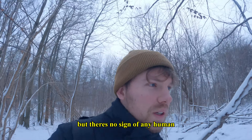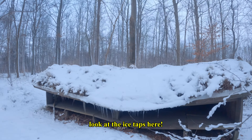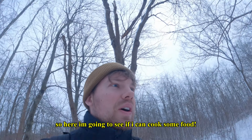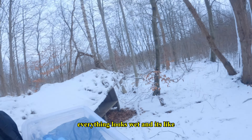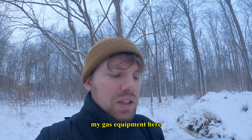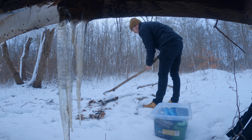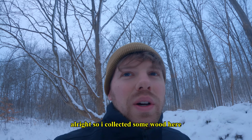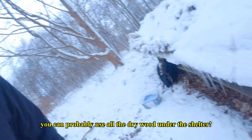There are no signs of any human. I found this shelter — look at the ice taps here, that is crazy. I'm going to see if I can cook some food. I don't think I can make a fire because everything looks wet and it's full of snow, so maybe I'll just use my gas equipment. I collected some dry wood from under the shelter and made a little space to put it.